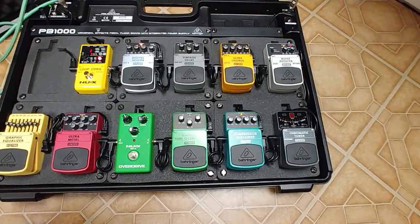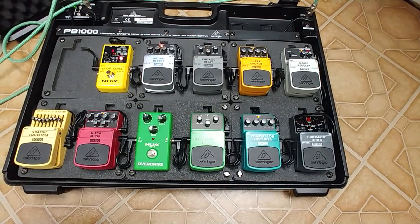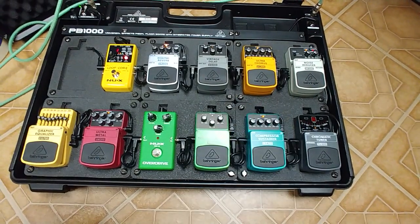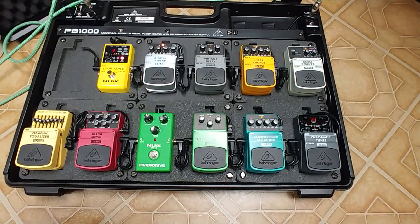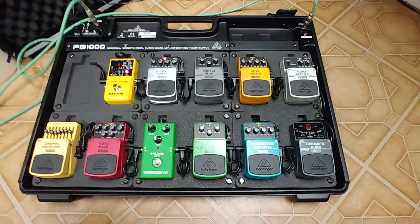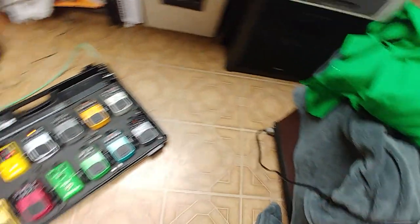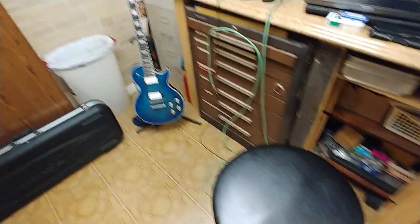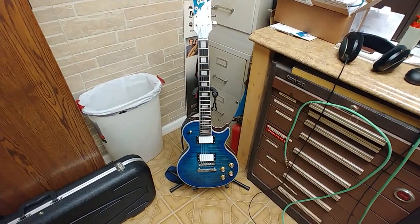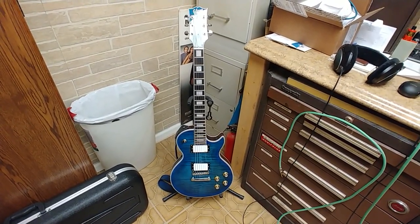I went with the Behringer stuff because I wouldn't even call myself a mediocre player. I'd rather have something like this than go out and spend $1,200 on a professional board. Got my Line 6 amp covered up over here. This guitar here was new to 2018 — there's a little controversy over the Chipsons and guitars, and this is one of them.